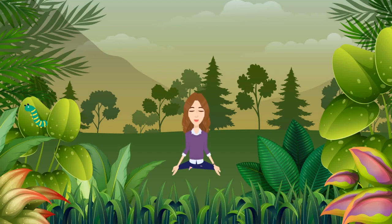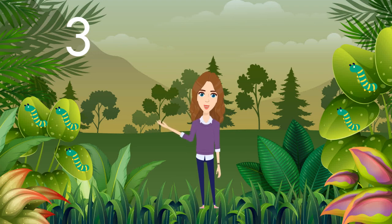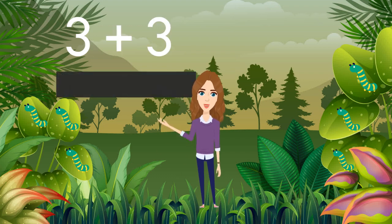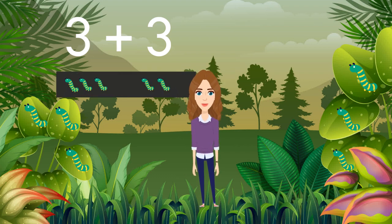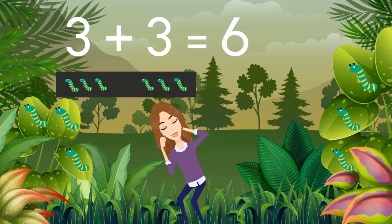Now let's relax and look at the leaves, and start counting caterpillars. There is one, two, three — that's three caterpillars. On the other side: one, two, three. So it becomes three on the left plus three on the right. Let's count them all together: one, two, three, four, five, six. Yes, it's equal to six. Perfect!